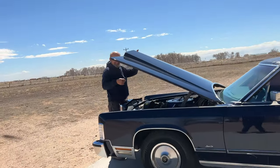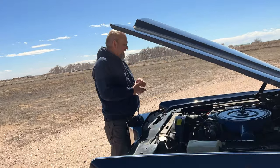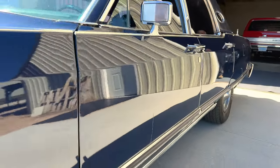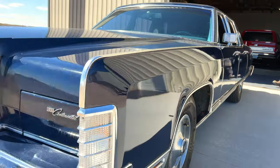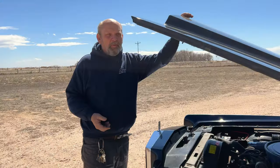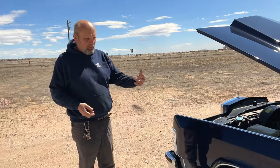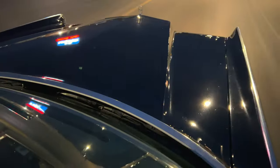Hey dad, what are you working on? 1977 Lincoln Continental Town Car — 460 automatic. Really clean old car, lots of car here. I love the looks of it — dark blue metallic, really clean.